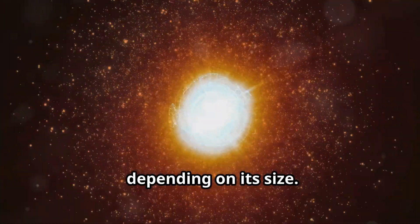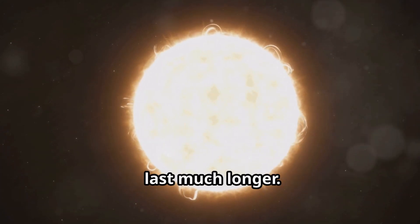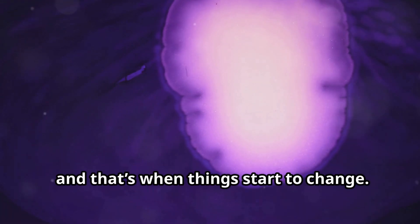Larger stars burn through their fuel faster, while smaller stars like red dwarfs can last much longer. But eventually, a star runs out of hydrogen, and that's when things start to change.